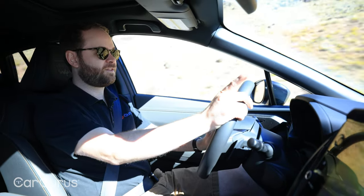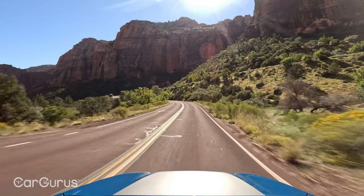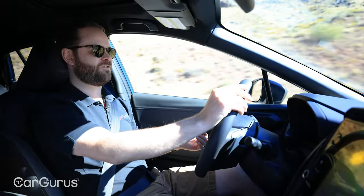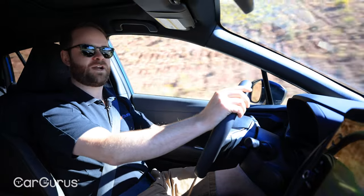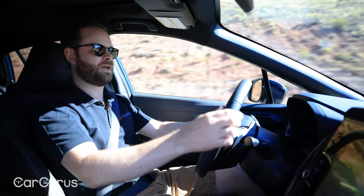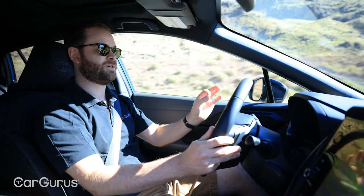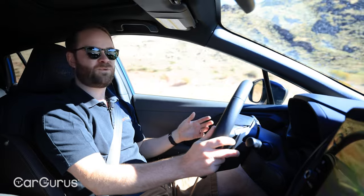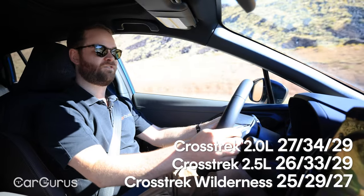In my personal Subaru Forester, which makes very similar figures from a very similar engine, it feels a bit slow — but the Forester is a bigger car than the Crosstrek, so it feels a little better here. Because this is the Wilderness trim, we also have the advantage of its shorter final drive ratio of 4.111. In layman's terms, the final drive ratio dictates how much wheel torque you get at the expense of top speed, making the Wilderness a bit zippier off the line and better at climbing, though with slightly worse fuel economy.